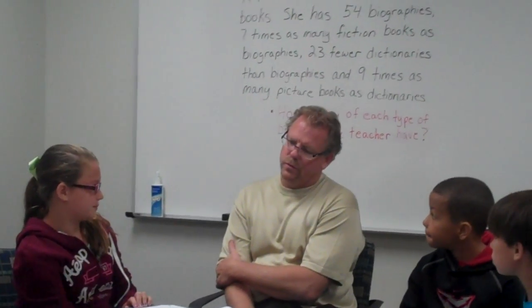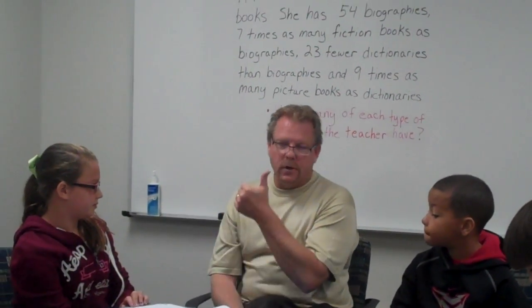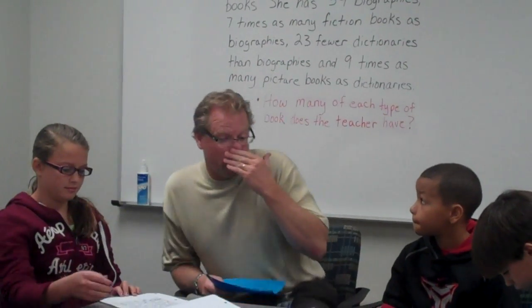Then I took nine times as many picture books as dictionaries and got 279 picture books. I like how you used the keywords — it sounded like they helped you out quite a bit. Like 'fewer' or 'times,' and that's always what we're looking for in math: those words that help us out.